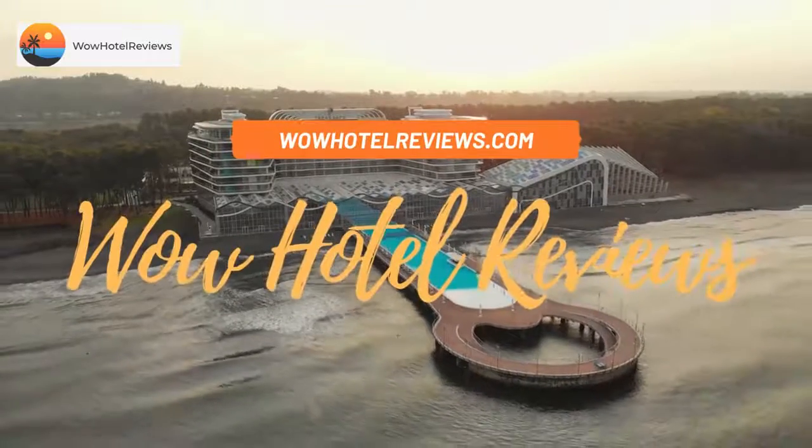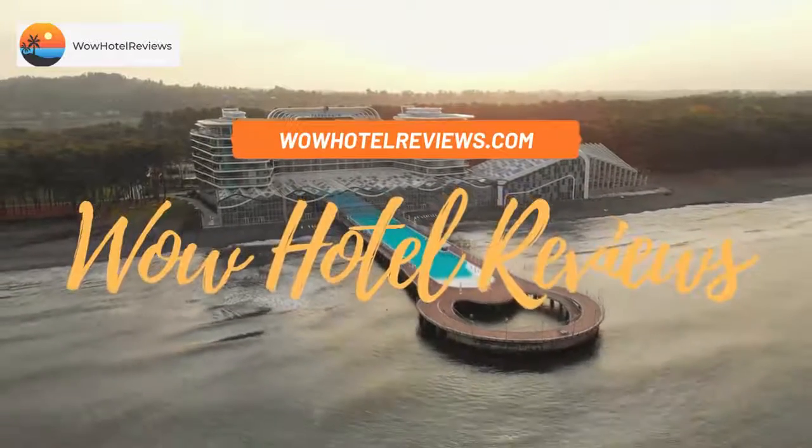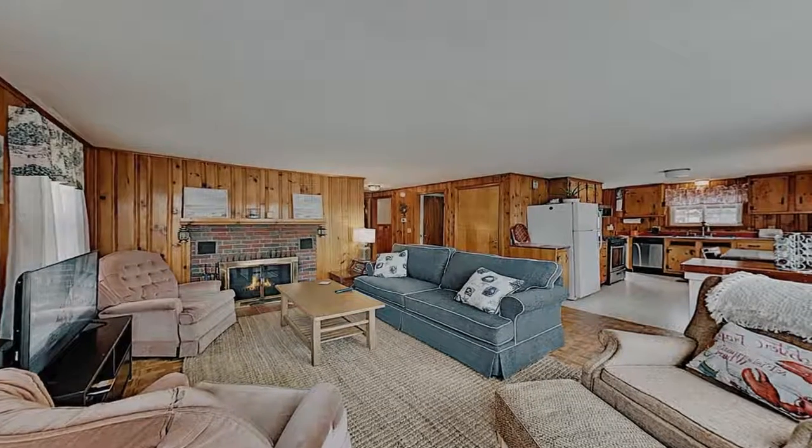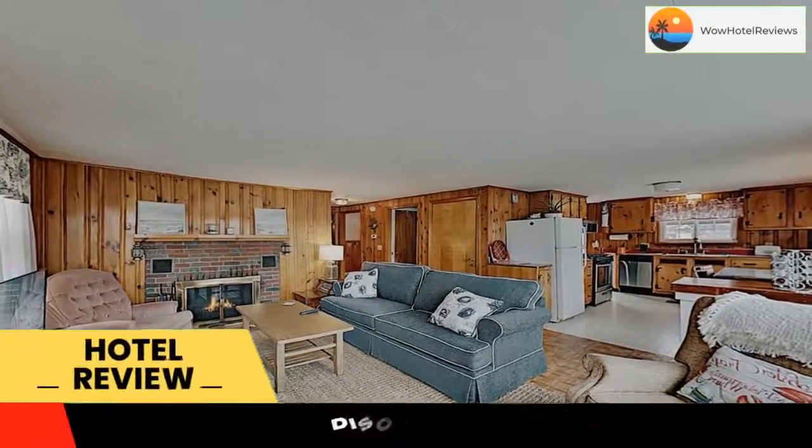Hello guys. Welcome to Wow Hotel Reviews. Today I am reviewing Bridgeview Bungalow. It's a non-star hotel. Please use our booking.com link in the description to book the hotel and get special pricing.